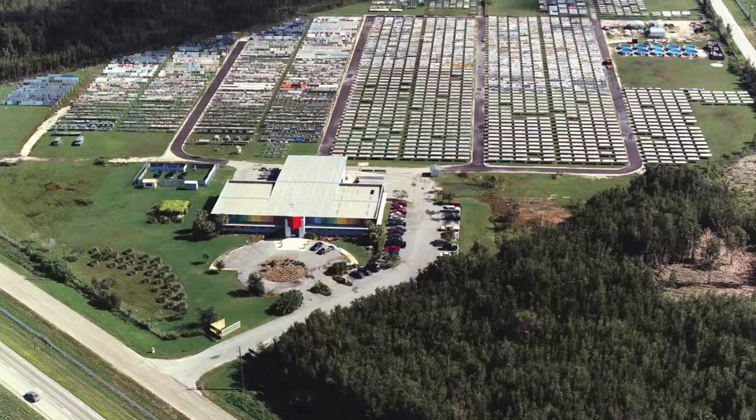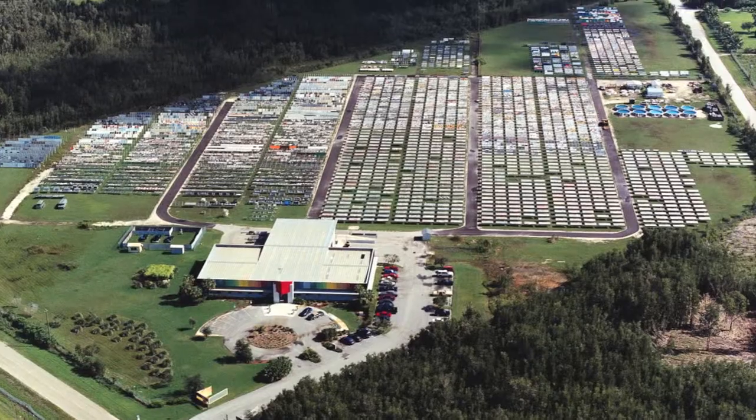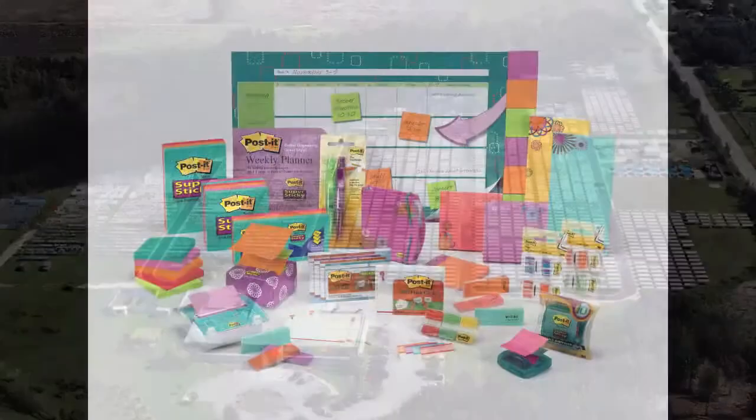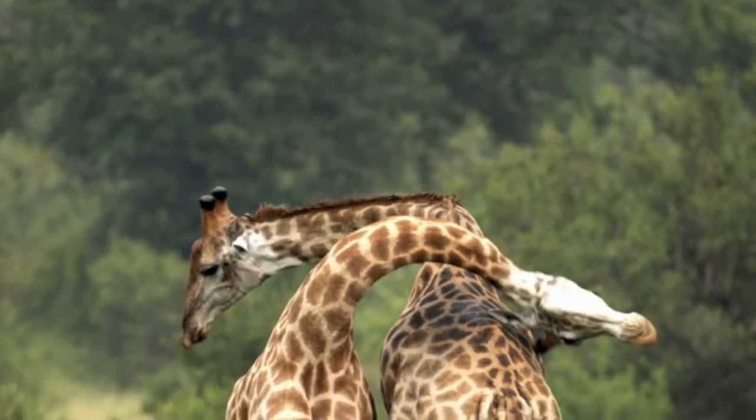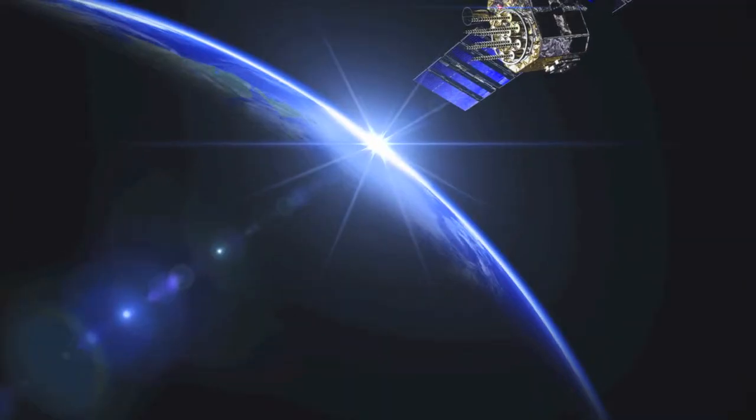3M has been performing weather testing for over 60 years and is one of the most advanced weather testing facilities in the world. Weather testing occurs for thousands of 3M products to ensure they meet durability requirements — from the humidity of the jungle, the heat of the desert, and even the climate of the moon.